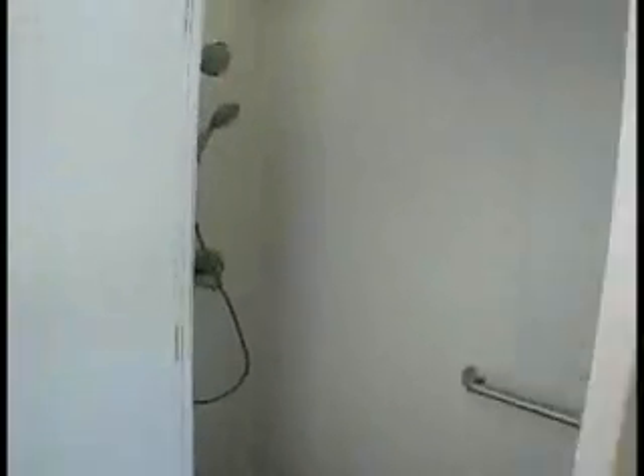This is a large roll-in shower, shower in one end and then the toilet on the other.